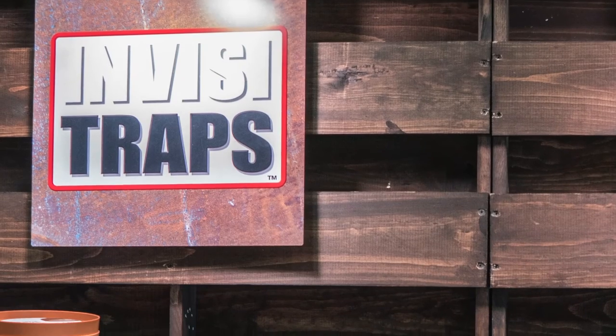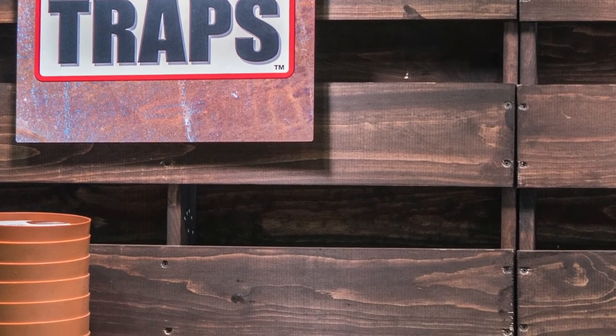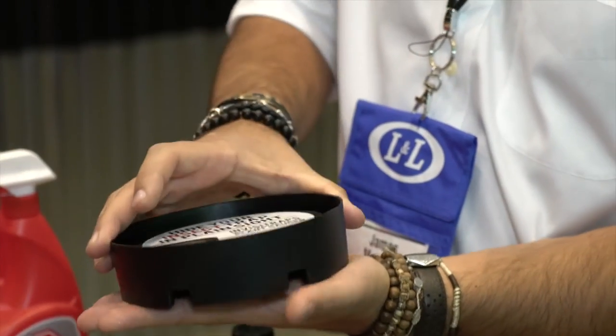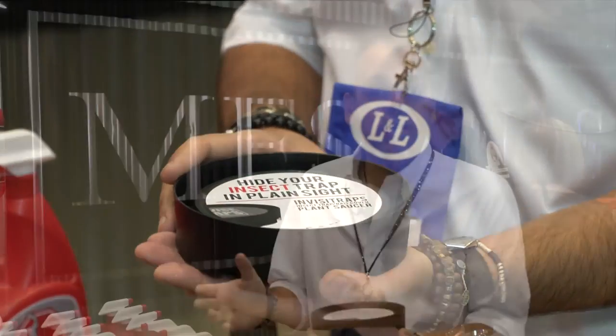This year we also launched our newest brand called Invisitraps. Invisitrap is a way to hide baits and traps — whether it's insect or rodent baits and traps — in plain sight, without anybody knowing you have a pest problem. All you've got to do is put your trap underneath it, place the Invisitrap on top, cover it up with a potted plant, and you can put your baits and traps right where you need them most, without worrying about children or pets coming in contact with the product inside the bait or trap.